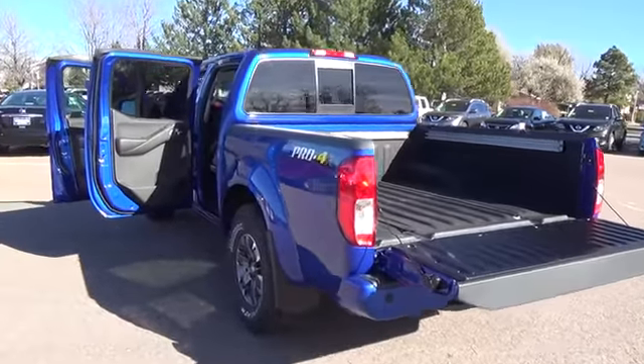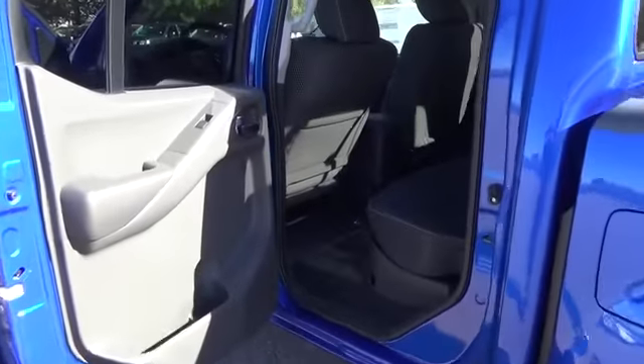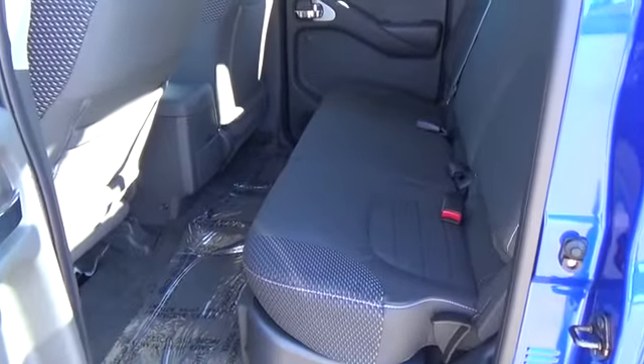And that's exactly what gives the Frontier the ability to easily tow your ski boat or a trailer full of quads. Frontier delivers the perfect combination of efficiency and power.